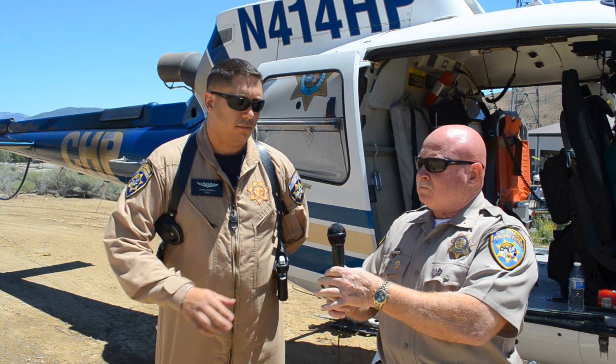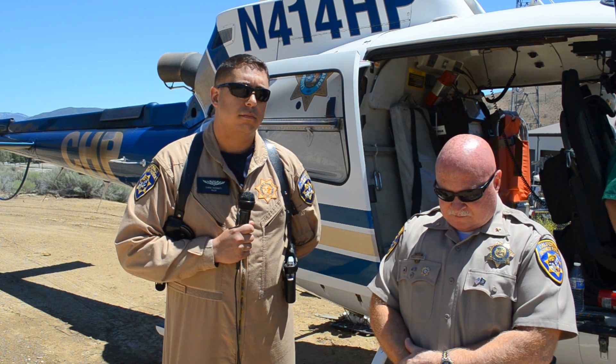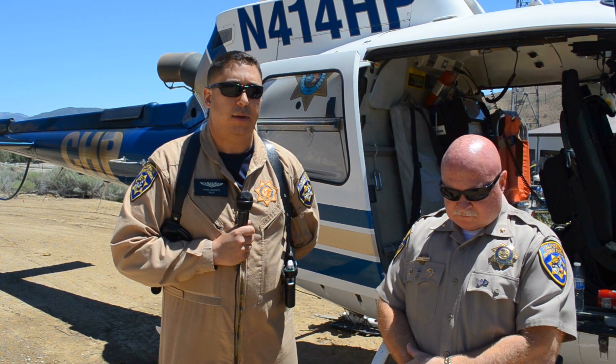Regarding search and rescue and EMS operations, and how we cooperate with local agencies — we don't have any contracts. We basically come to assist any agency that asks for our help. For example, Yosemite is a federal entity — a federal park — but they'll call for our assistance and we'll come in and do rescues and medevacs to assist them. That's essentially how it works throughout the state: other law enforcement agencies ask for our assistance, we gladly come in, do what we can to help, and then move on. There's no contract involved — it's just us helping all other law enforcement agencies.